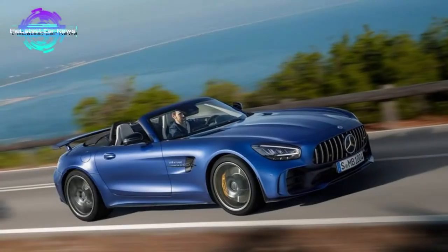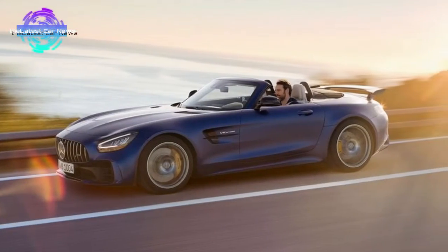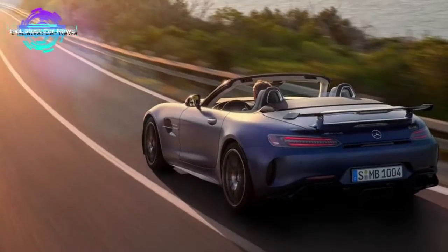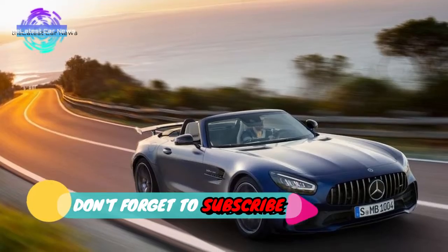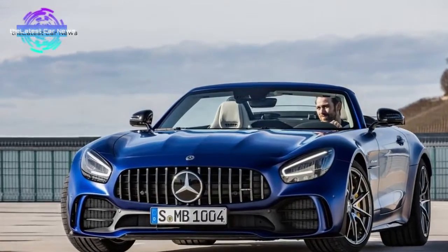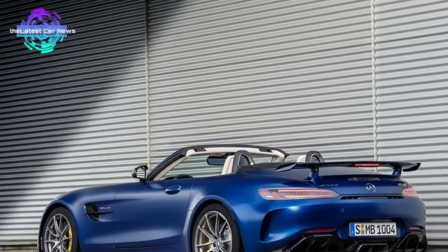In the roughly six years since the Mercedes-AMG GT debuted, the maker has developed a certain cadence of introducing new GT variants. First comes the new model, generally identified by a single letter affixed to its name, followed by a roadster version within the next 18 months or so. The 2020 Mercedes-AMG GT-R Roadster is the latest model to arrive under that product timing strategy, and its production will be limited to 750 units.